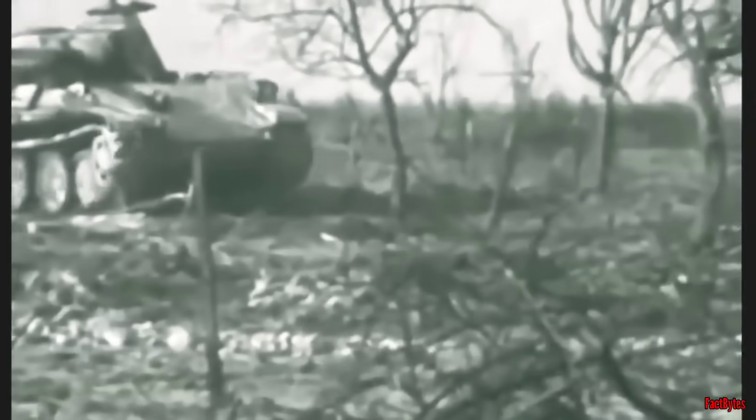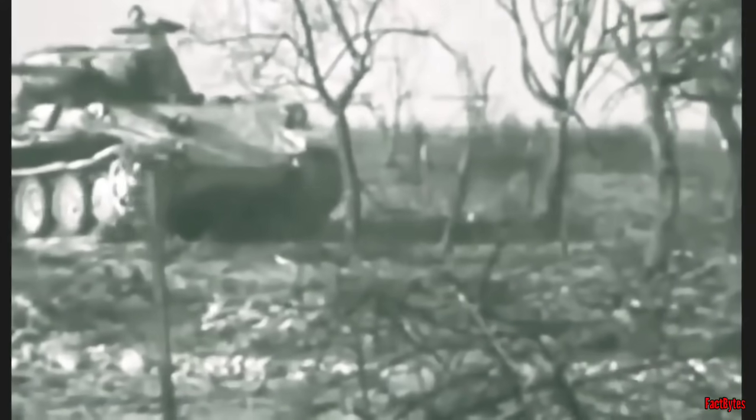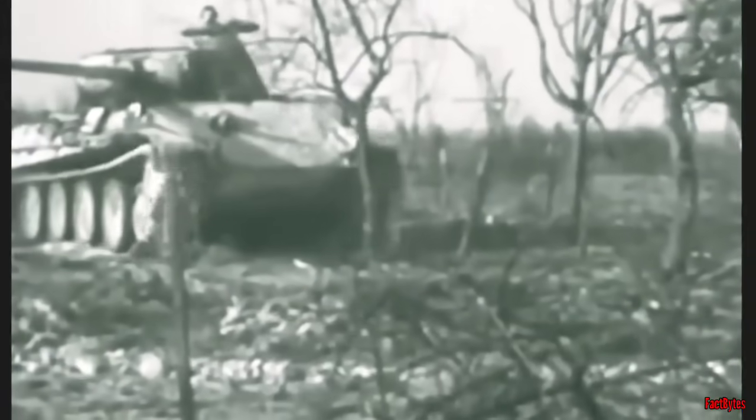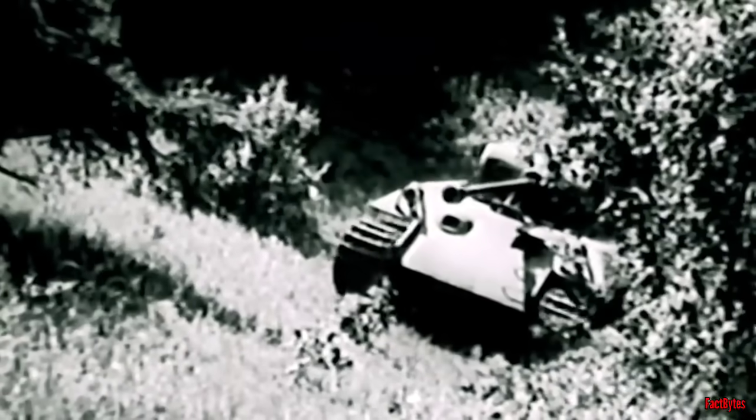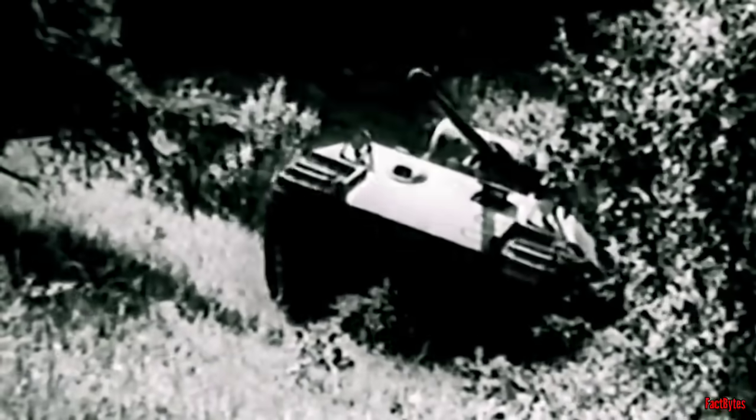While the turret traverse of the Panther tank was known for its precision, it suffered from being notably slow and weak. Due to the lengthy barrel of the 75 millimeter gun, there were instances where the turret struggled to rotate when the tank was positioned on a significant incline.